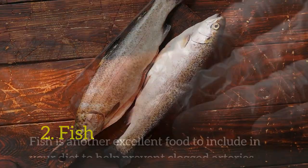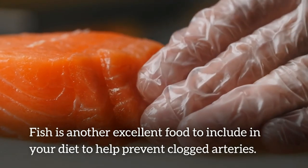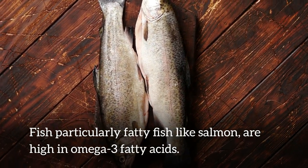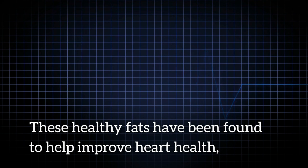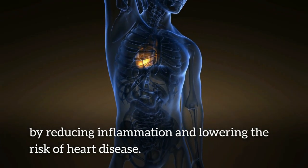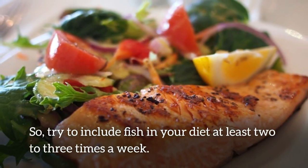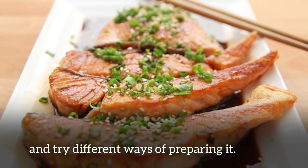Number 2: fish. Fish is another great food to include in your diet to help prevent clogged arteries. Fish, particularly fatty fish like salmon, are high in omega-3 fatty acids. These healthy fats have been found to help improve heart health by reducing inflammation and lowering the risk of heart disease. Try to include fish in your diet at least 2-3 times a week, and try it with different ways of preparing it.